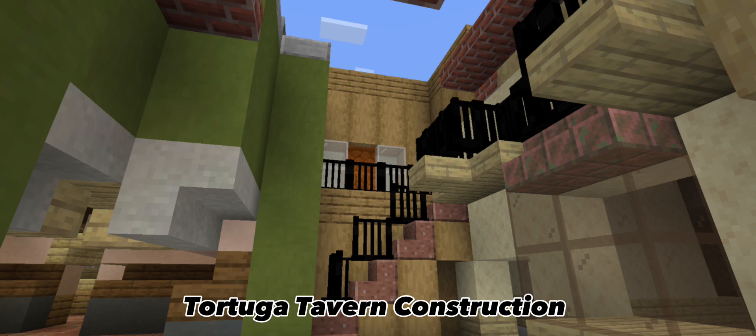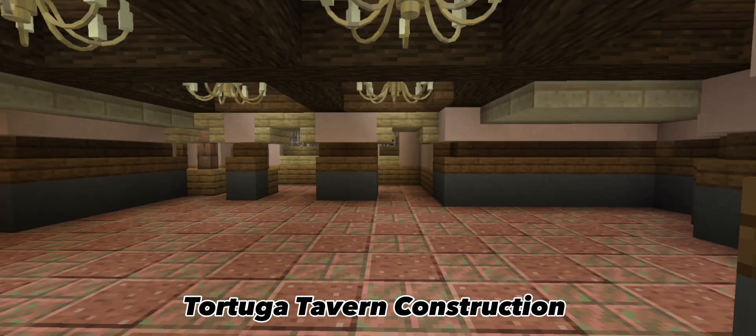Everything has been going really good. This video was originally supposed to be 12 minutes long, but I decided to make it about six minutes so I could pump it out for you guys. Here's an interior shot of one of the rooms in Tortuga Tavern — it still needs seats and wall details, but it's pretty much there.